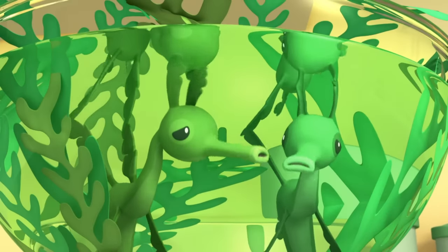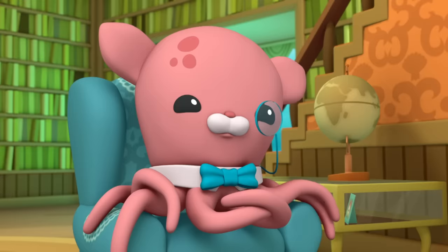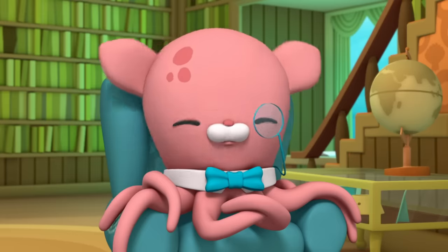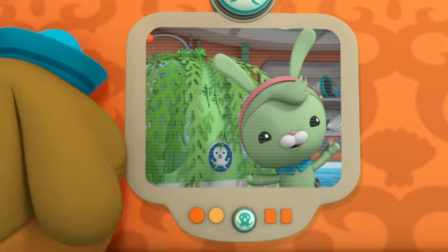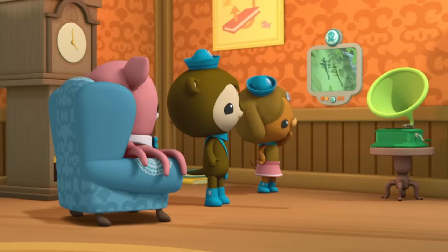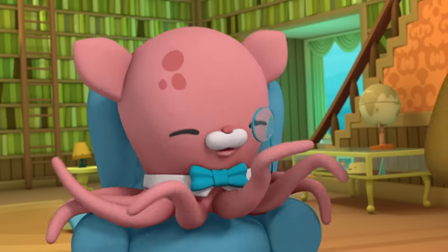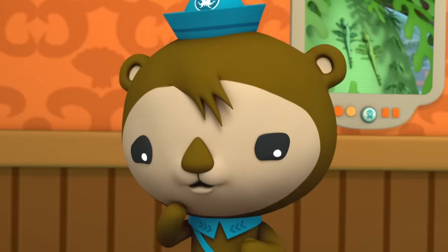We've got to get out of here! We brought quite a bit of kelp back with us, Professor. I think you may have brought something other than kelp back as well. Dashie, can you zoom in? Zooming in, Professor. Leafy sea dragons! I completely missed them. Leafy sea dragons are easy to miss — they're small and they're experts at camouflage. If they were stuck to the guppy, then they must be in the octopod. But where?